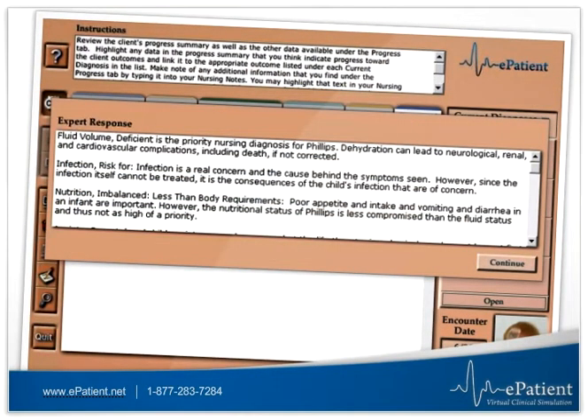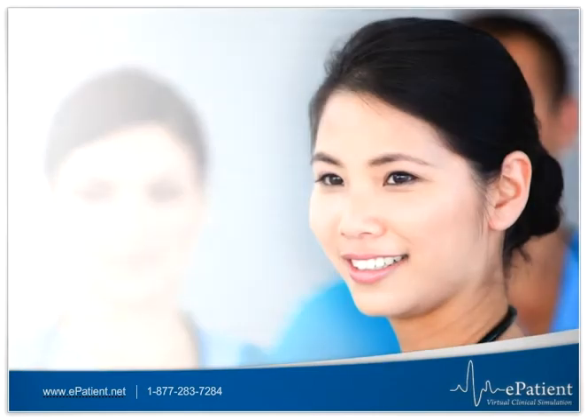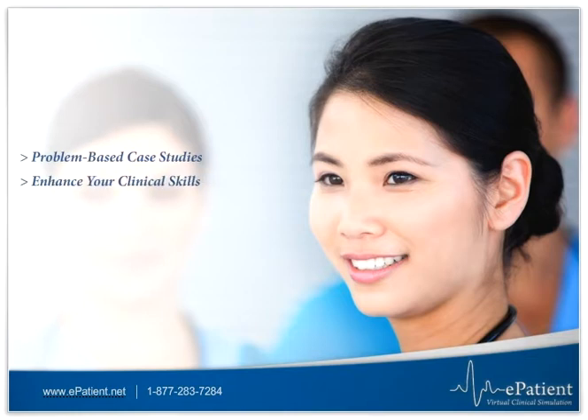Questions and expert feedback throughout each case allow you to evaluate your progress and check the quality of your decision making. Now you can experience the power of problem-based case studies, enhance your clinical skills, prepare to better implement every step of the nursing process, and more.